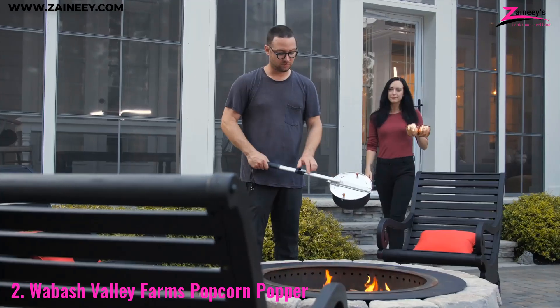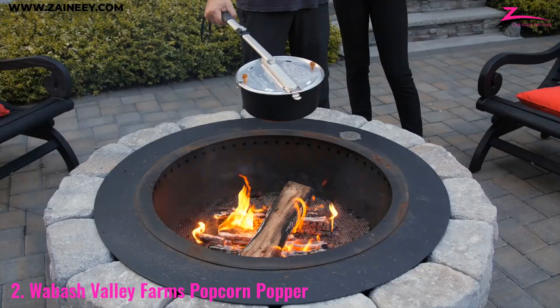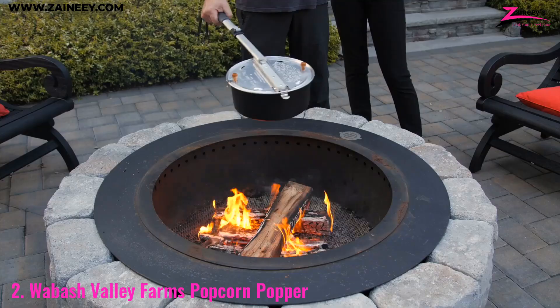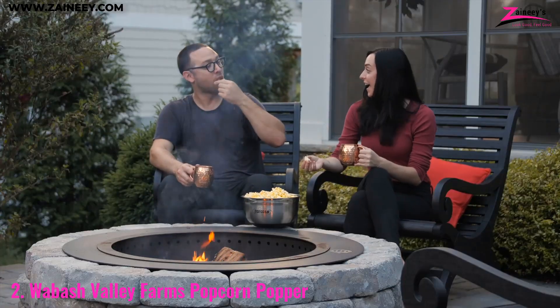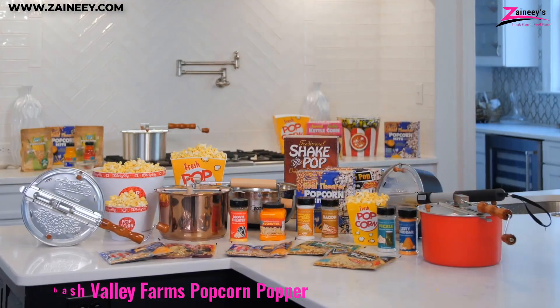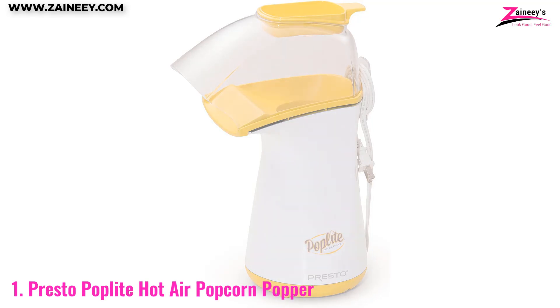The Whirly Pop is not just about making popcorn — it's about enjoying the process and creating memories with loved ones. If you're looking for a popcorn maker that adds a little fun and nostalgia to your snack time, the Wabash Valley Farms Popcorn Popper is the way to go.